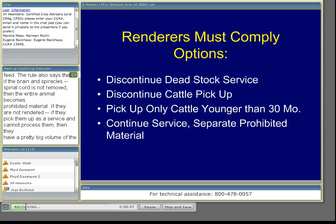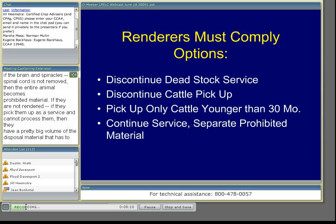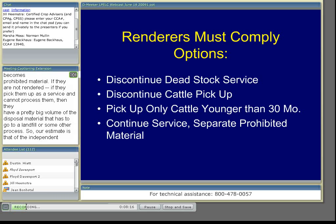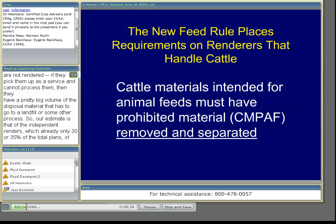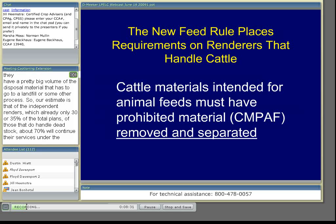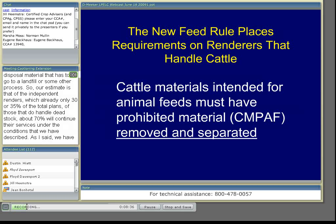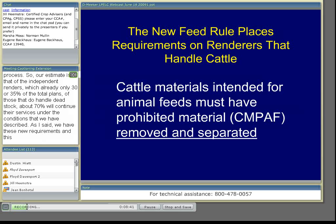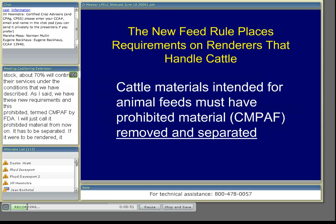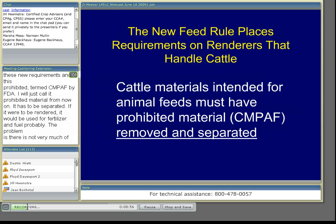Our estimate is that of the independent renderers — which are already only 30 to 35 percent of total plants — of those that do handle dead stock, about 70 percent will attempt to continue their services under the new conditions. The prohibited material, which FDA terms CMPAF, has to be removed and separated. If it were rendered, it could be used for fertilizer and fuel, but there's not very much of this material in any one place — not enough to run a whole separate line or plant — so renderers also have a disposal challenge for this separated material.